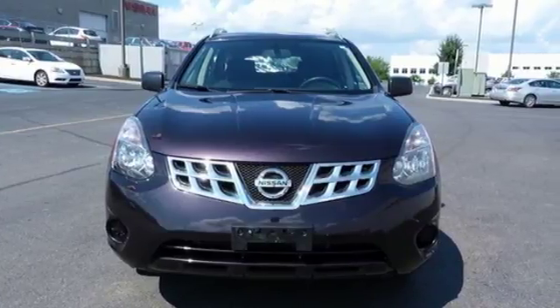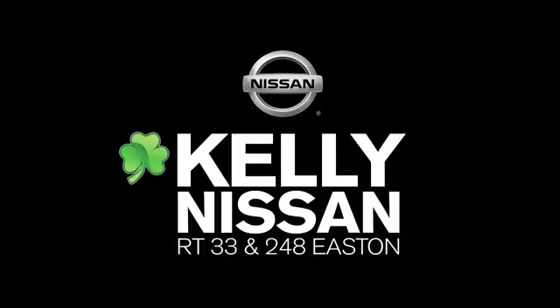Take it home today. Kelly Nissan. Visit us today on Route 248 and 33 in East End.